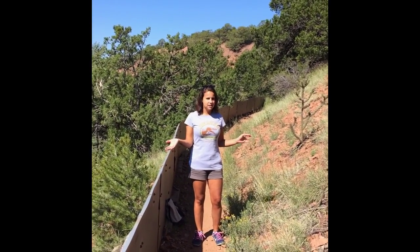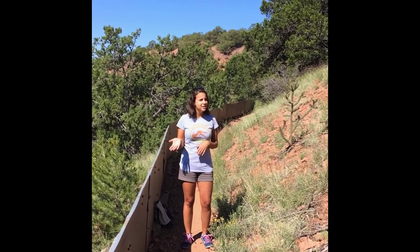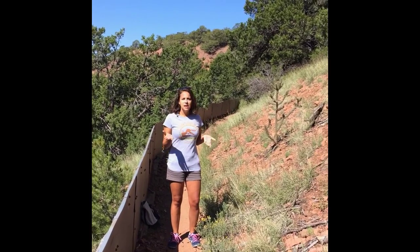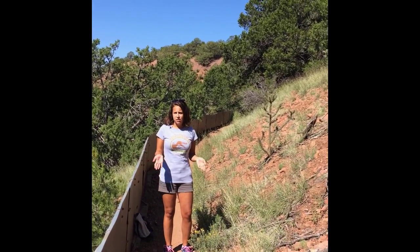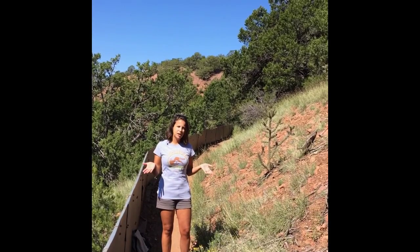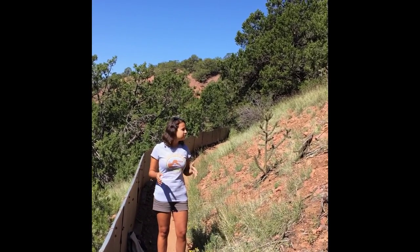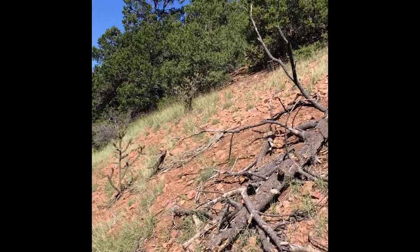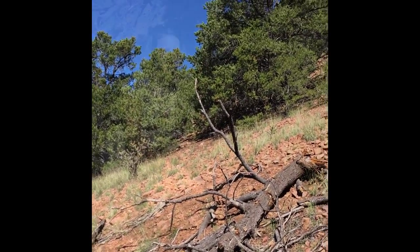So we're out here on the trail still. We haven't found any fossils just quite yet, but we wanted to point out that Santa Fe, as you all know, is in the desert, so they're accustomed to drought. But they've actually had a really big rainfall recently in the past month, so we're hoping that some of that rainfall has exposed some of the fossils on the side of the mountain. Wish us luck.